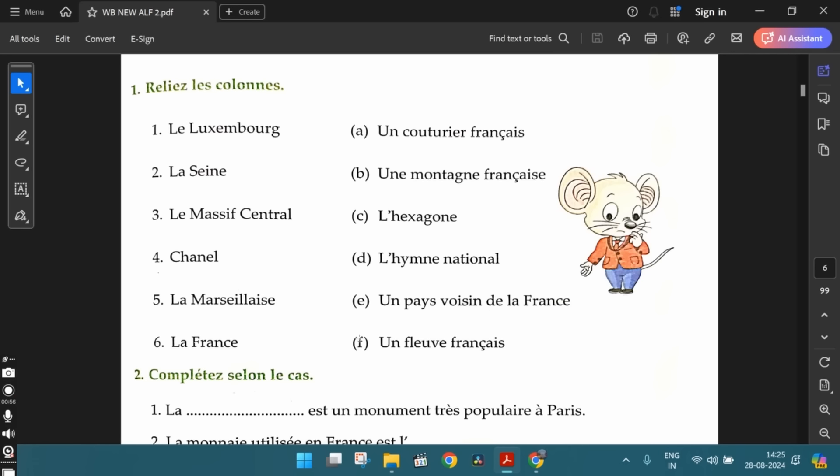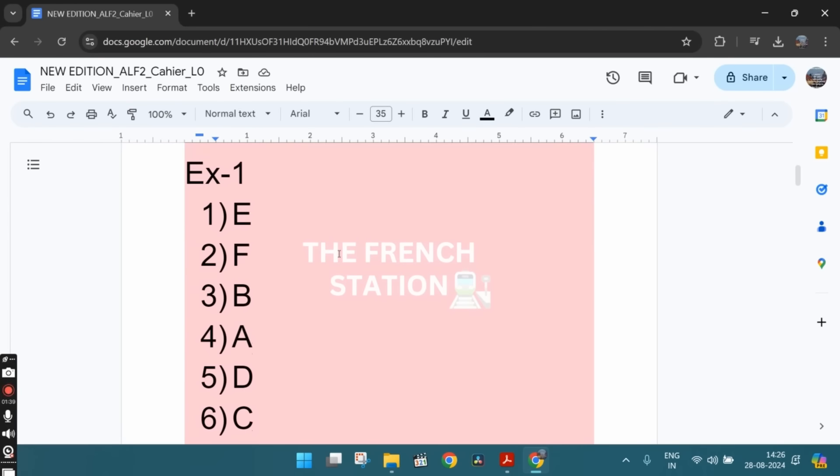La Seine is a river in France, so un fleuve français — option F. The third one, le Massif Central. It's a mountain in France, so une montagne française. The fourth one, Chanel. Chanel is un couturier français, a French fashion designer. And the fifth one, la Marseillaise — l'hymne national. The national anthem of France is called la Marseillaise. The sixth one, la France — that is L'Hexagone. The nickname given for France, another name for France, is L'Hexagone. These are the answers.